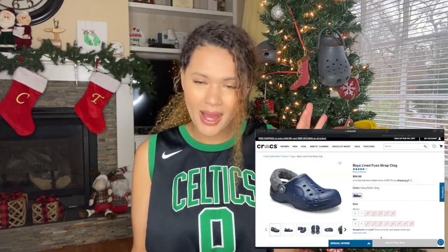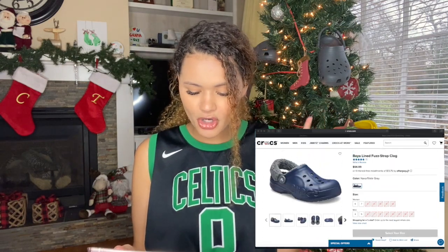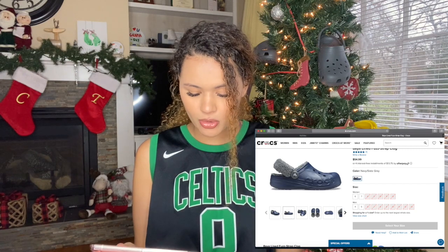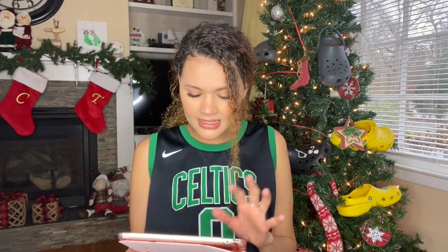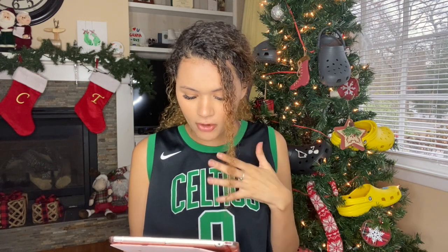This one is the Baya Lined Fuzz Strap Clog, and this is in white dash light gray. It comes in different colors — this was the only color that I really liked that had my size. This one was $54.99, I got it off the Croc website. The website claims: soft fuzz lined back strap, Croslite foam construction for comfort and cushion, pivoting heel straps for a more secure fit, customizable with Jibbitz charms, dual Croc comfort, blissfully supportive, soft cradling comfort. I'm excited to see if those claims are true.